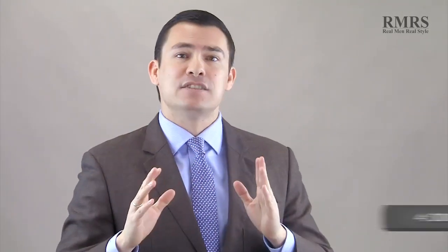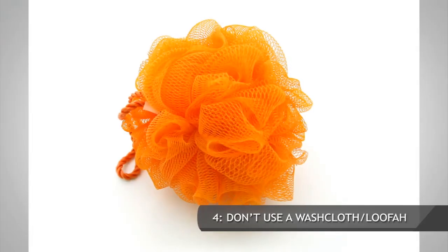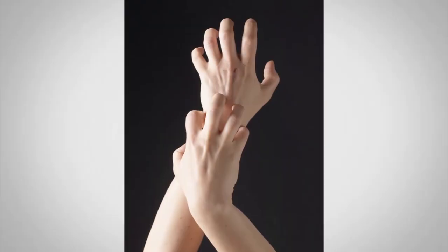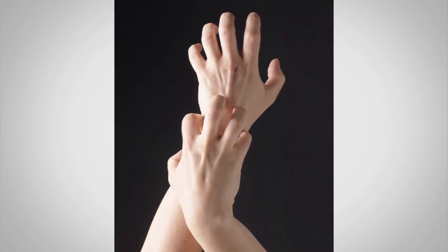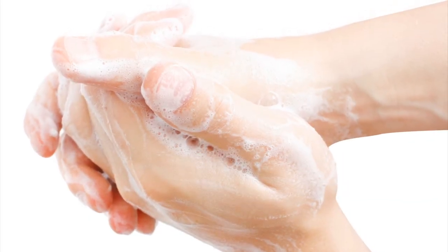Point number four is don't use a washcloth or a loofah. This was a hard one for me — I really liked using a washcloth because I feel extra clean. But again, you're stripping off all those oils and being rough on the skin, which can lead to a lot of itching and dry skin, especially in winter. What to use instead? Use your hands. Very simple — just use your hands to wash your body.